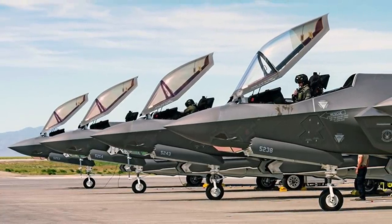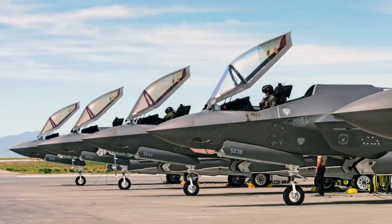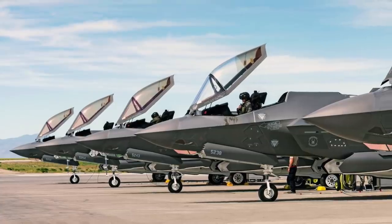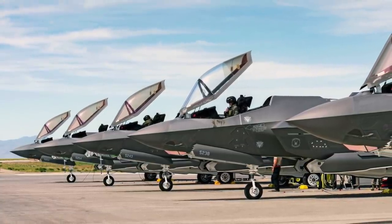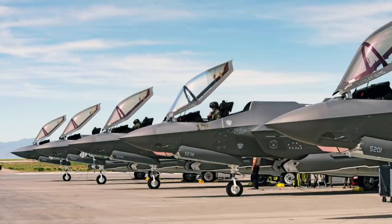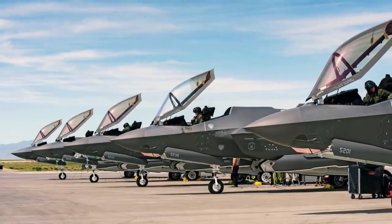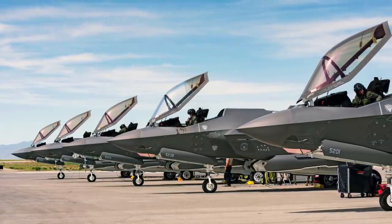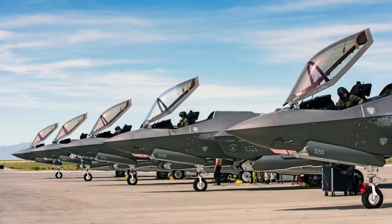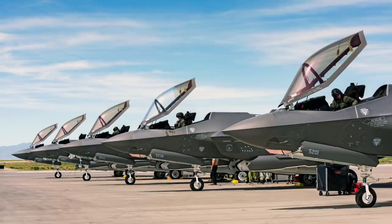The F-35 is developed from the ground up to be stealthy. Its external structure is designed to deflect radar signals, with no sharp edges, no protruding elements, and a smooth external curvature. It also has a coating of radar-absorbent material that reduces reflected signals, giving it a very low radar cross-section. Classified techniques have also been used to reduce its heat signature, making it difficult for infrared homing missiles to target it.